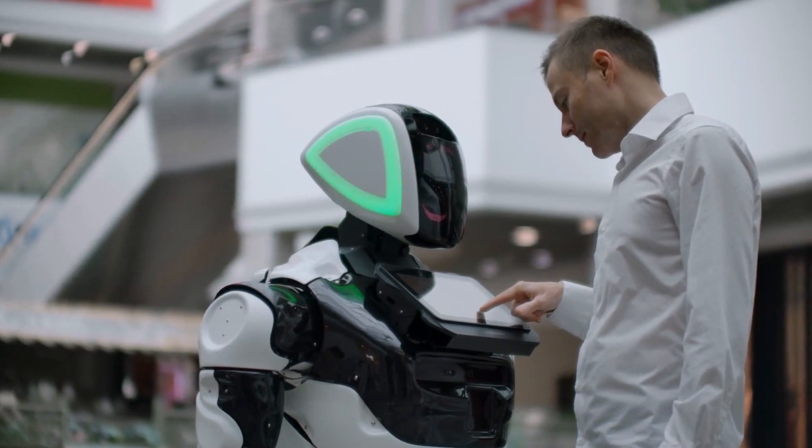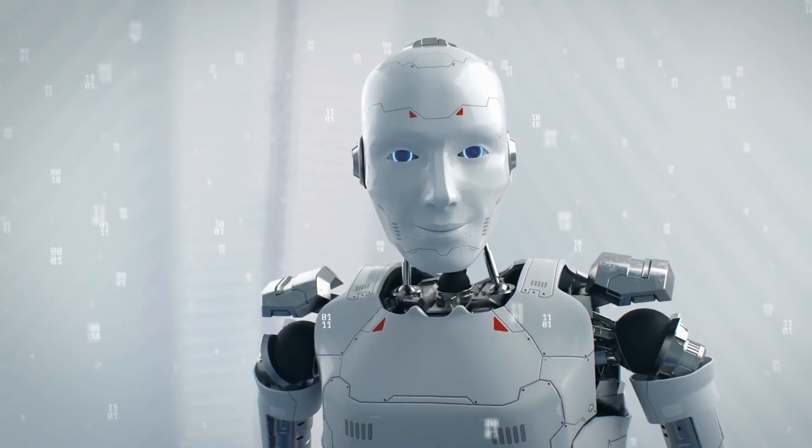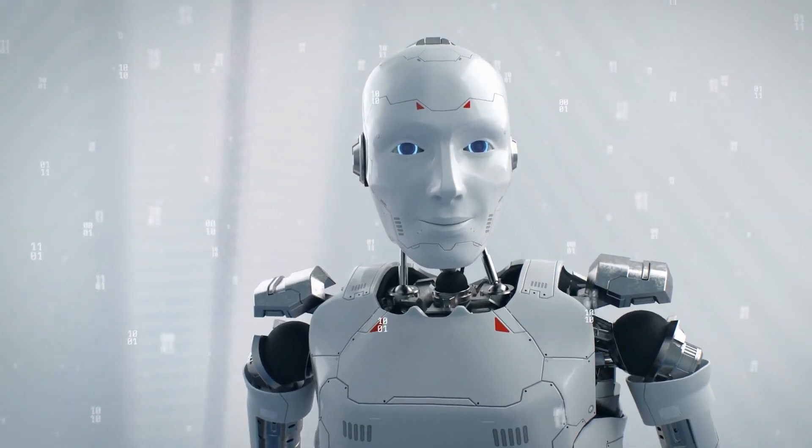Welcome to AI and Robots, and today we'll take a look at the most realistic humanoid robots that have been made over the years.